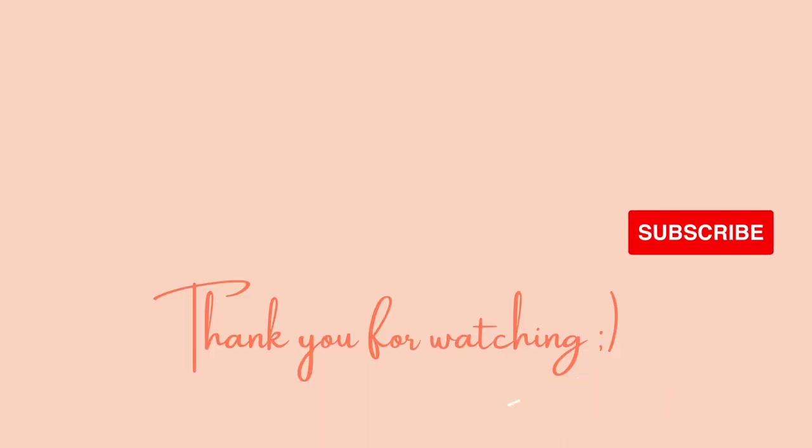Thank you guys so much for watching. I hope you enjoyed this video. If you did, please give it a like. If you're new, please subscribe. I hope to see you all in the next video. Bye!